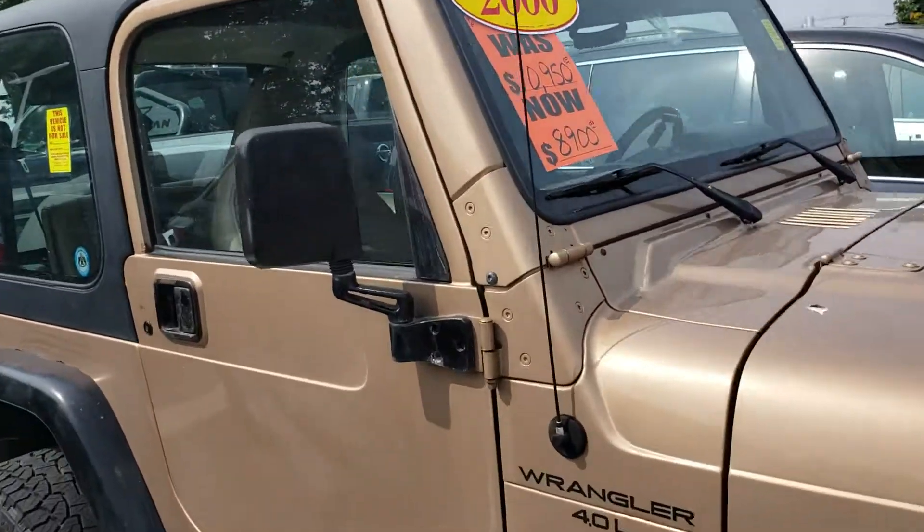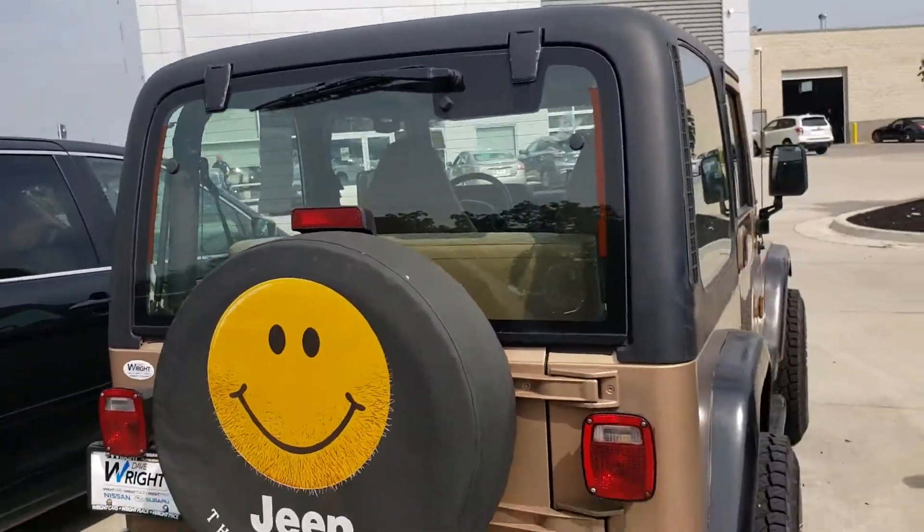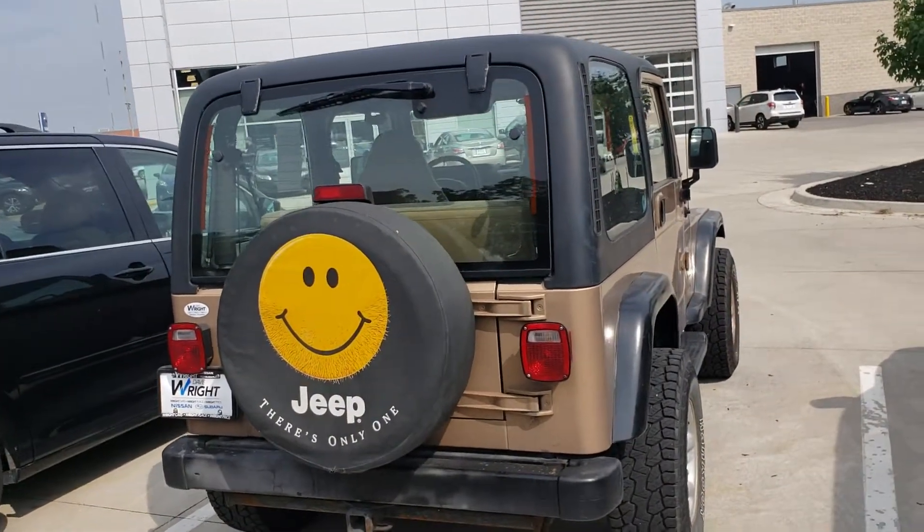It is on our as-is lot, so once again we haven't gone through it or done any refurbishment, but it does run and actually I've driven it a couple times — it's an absolute riot. As you can see, it's got this really great old gold color on it.